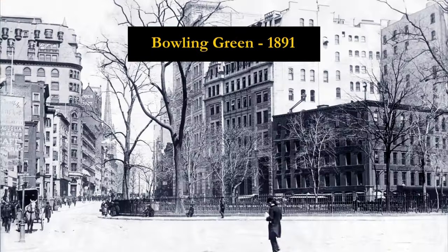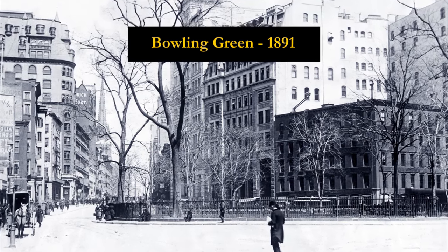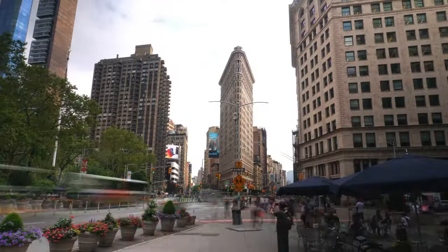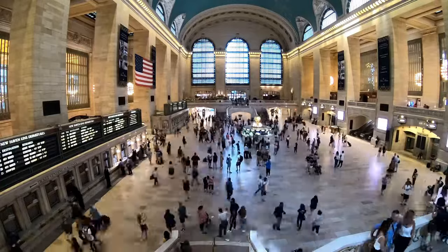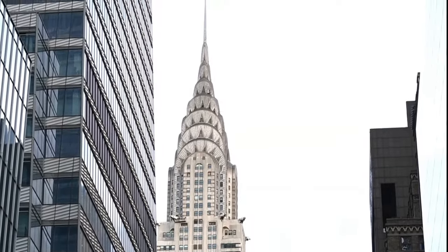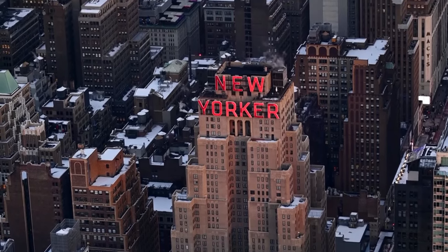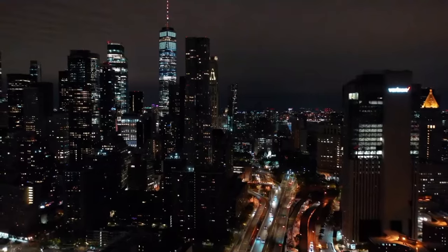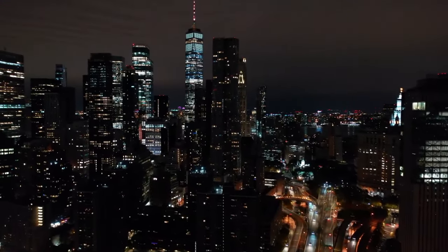Despite facing immense challenges as immigrants in a new country, these architects played essential roles in designing landmarks like the Brooklyn Bridge, Flatiron Building, Metropolitan Museum of Art, Grand Central Terminal, Chrysler Building, Empire State Building, and many more. Their technical innovations and cultural influences transformed the NYC landscape. This is how immigrants built New York City through their visionary architectural feats.